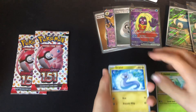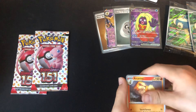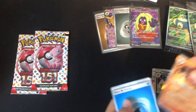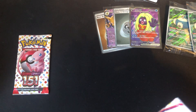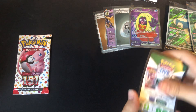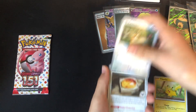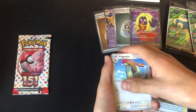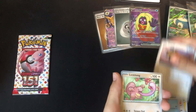Bulbasaur, Dratini, Growlithe, Geodude, Exeggutor, Graveler, Arcanine, Moltres, Nidorina, Flareon, and Energy. Okay, two packs left — can we get anything else? Ekans, Pikachu, Farfetch'd, Antique Old Amber, Pidgeotto, Pidgeot, Omanyte, Tauros, Lickitung.